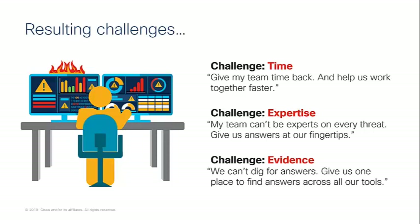The first challenge is time. Many of our customers say: help us give my team time back and help us work together faster. The second is expertise — my team can't be experts at every threat, give us the answers at our fingertips. And then evidence as well — we can't dig for answers, give us one place to find answers across all of our tools. Those three key challenges only increase with data.